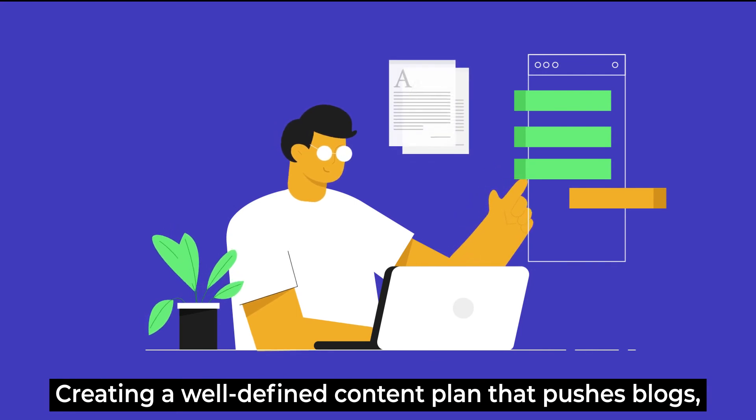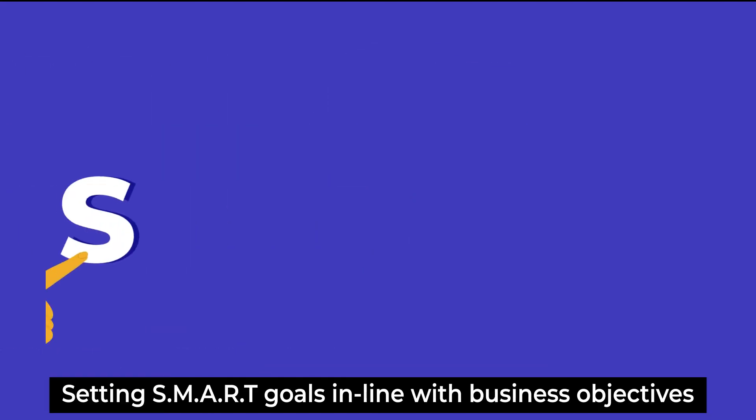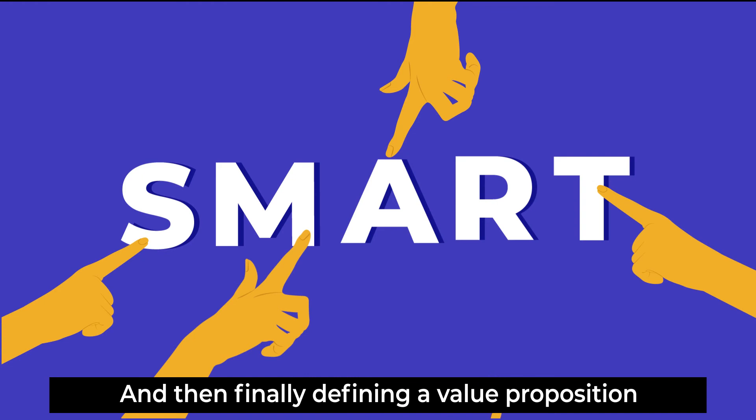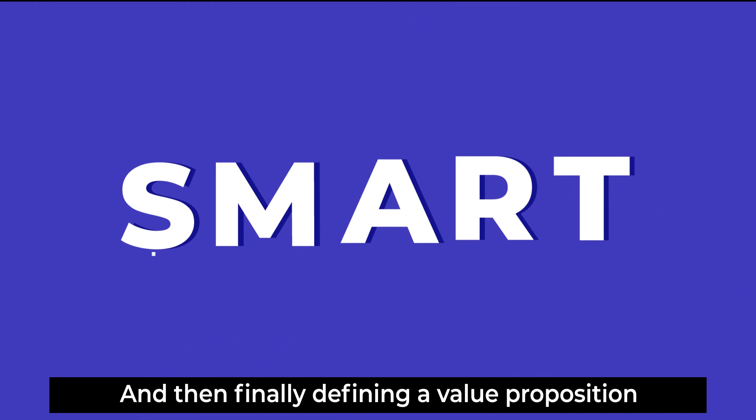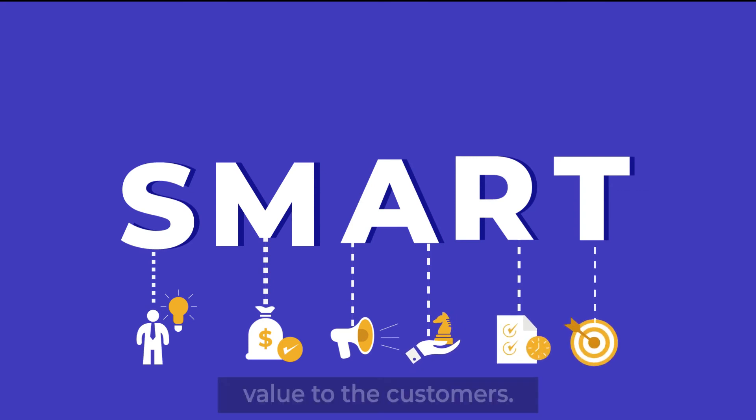Further steps include creating a well-defined content plan that covers blogs, live articles, and much more, setting SMART goals in line with business objectives, and finally defining a value proposition that delivers the brand's message and adds value to the customer.